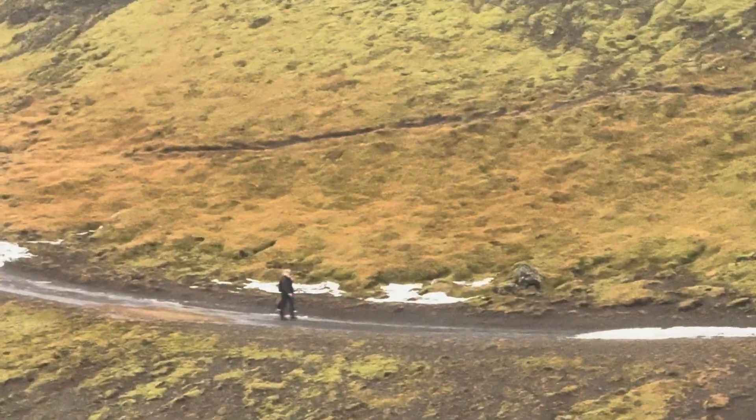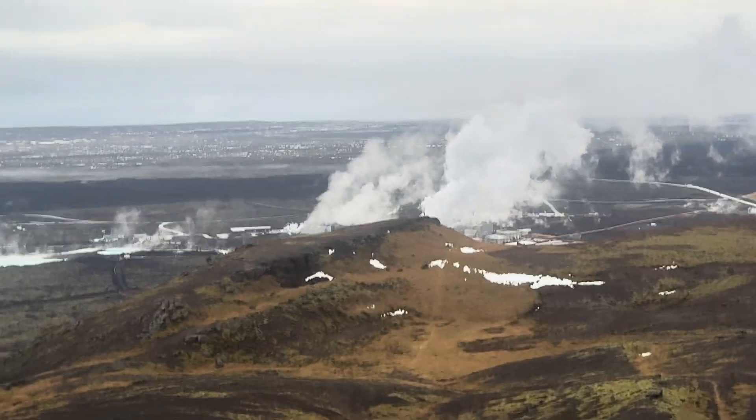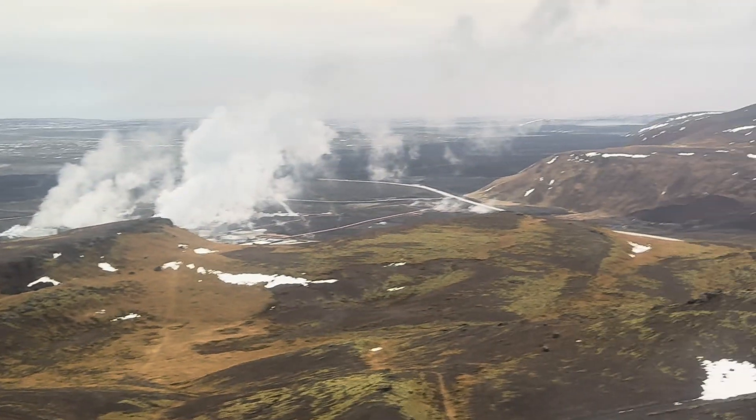That's probably locals, because foreigners don't know about this trail. You can park the car next to Selskogar and there is a trail all the way up which is open.